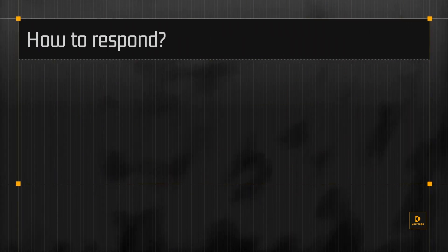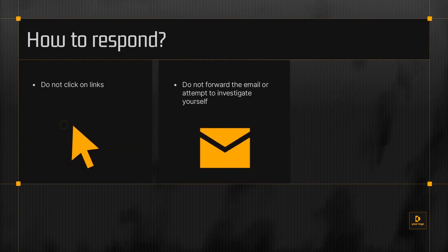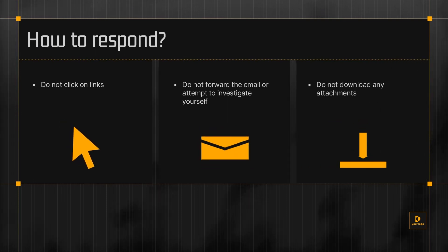If you suspect that an email you received is a phishing attempt, don't click on links. Don't forward the email or attempt to investigate yourself. And don't download any attachments. Contact your cybersecurity team immediately and wait for further instructions.